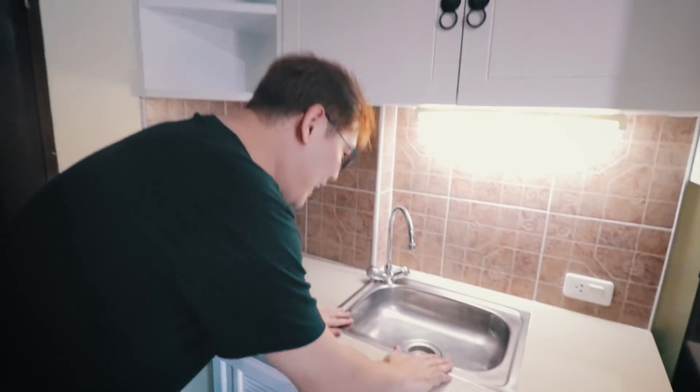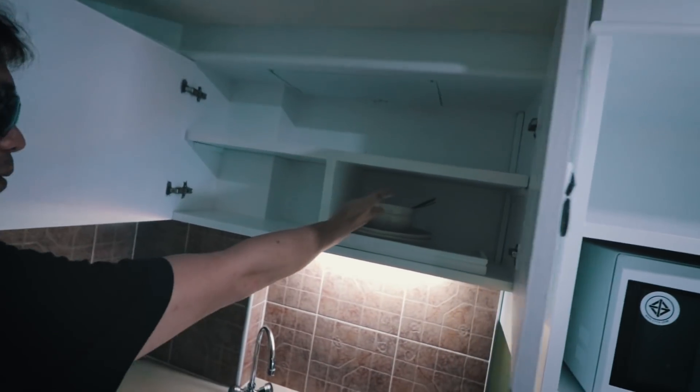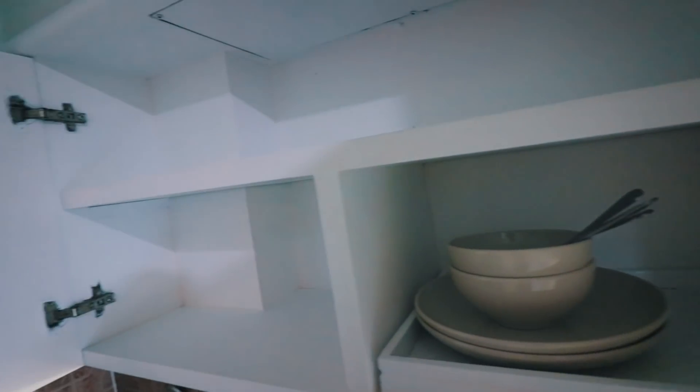On the left side, we got a sink. I got my own kitchen here, I got my own sink. And on the top, we got a place — they provide plates, fork and spoon.